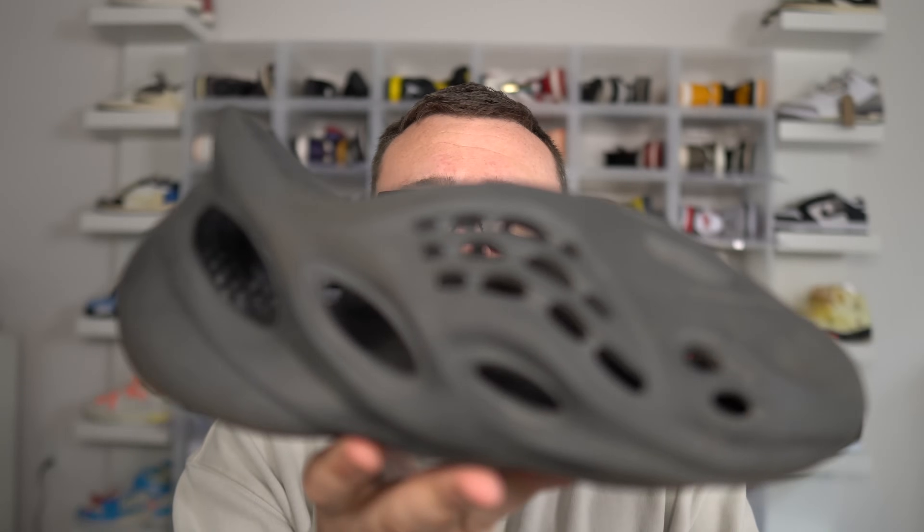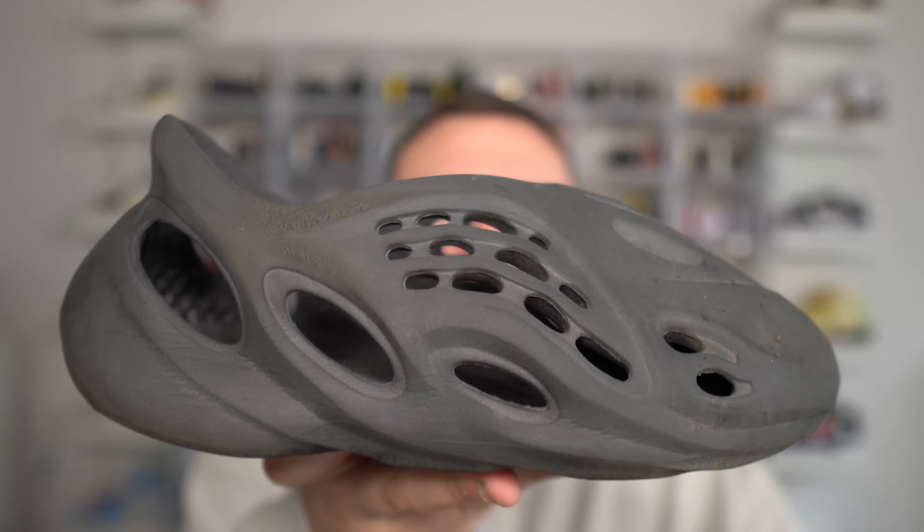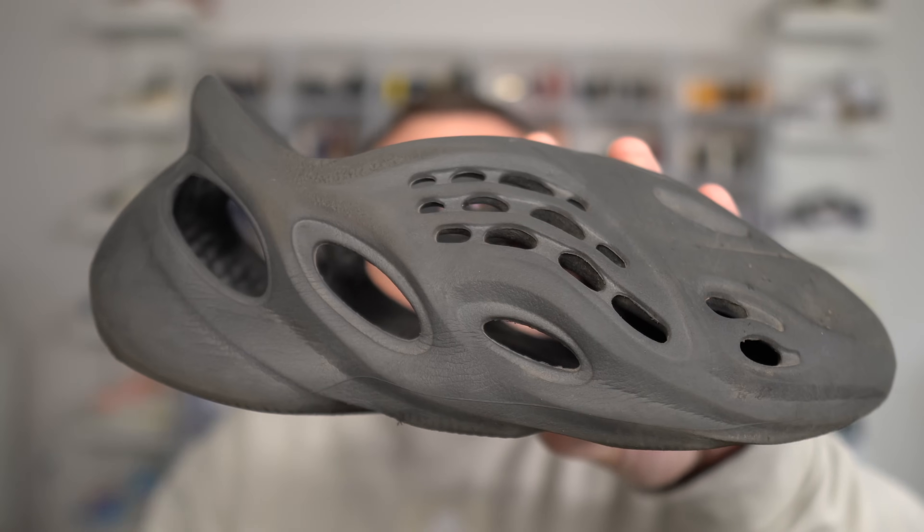Yeezy Foam Runner sizing is really all over the place. My best advice: for the Onyx, go true to size. The Ochre, true to size. An MX colorway, go up a full size. The Vermilions, go up at least a size, maybe two. If possible — I know it's not easy — try them on before you buy them. Go to your local sneaker store, ask to try on a pair. Don't buy there because they'll charge crazy prices, but you'll know your size. For the Onyxes specifically, you can go true to size.